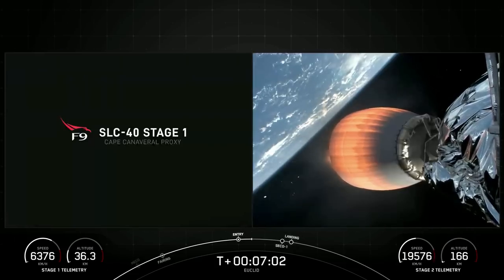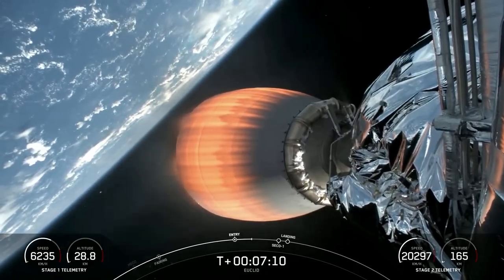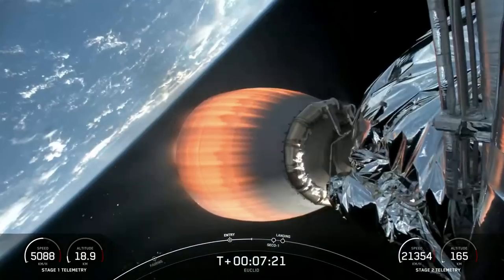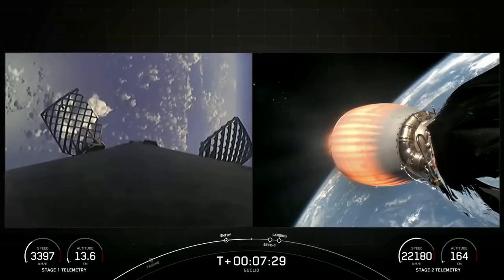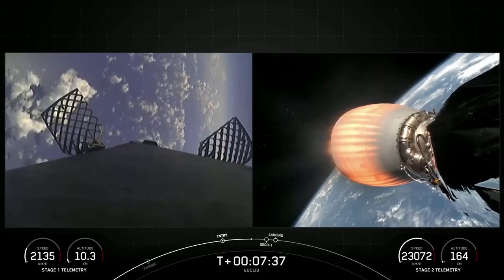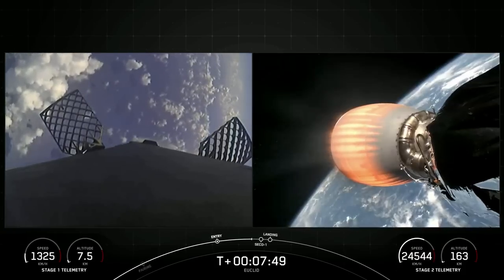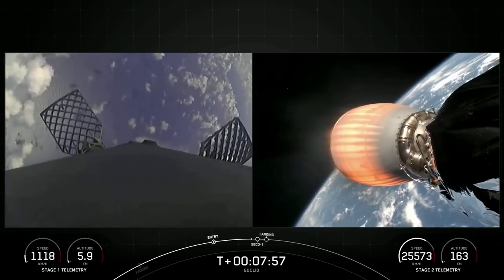We have one more burn for the first stage vehicle as it attempts to land on our drone ship — that is the landing burn. It will be a single engine, the center E9 engine reigniting, and that is enough thrust to slow the vehicle down to enable it to touch down. The vehicle will be landing for its second time today. Just before the landing burn begins, we will also have SECO-1 on the second stage — that is second engine cutoff one — where we'll shut down the MVAC engine. This is the first of two burns for this mission.